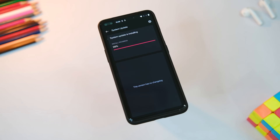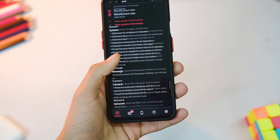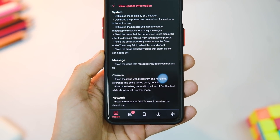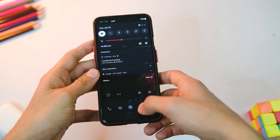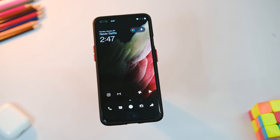Let's jump quickly into the changelog. In the system part, the first fix is for delayed WhatsApp notifications. With the last version, WhatsApp notifications used to get delayed after locking the screen, but now they are coming up pretty much instantly as far as I have experienced, so that's a huge relief.